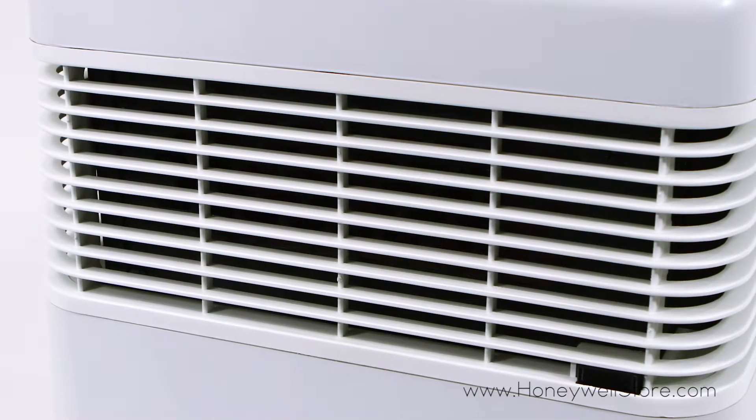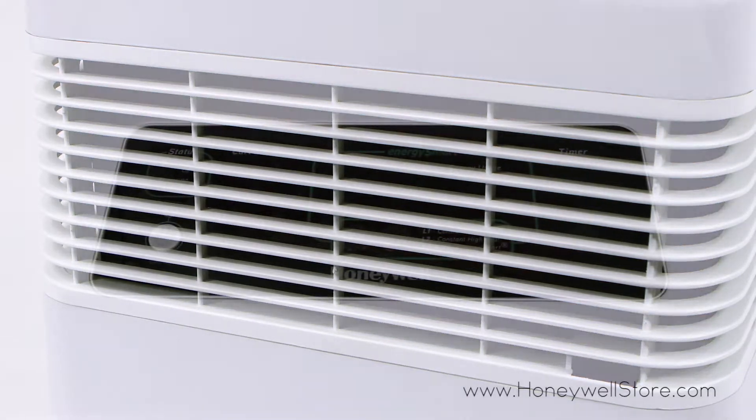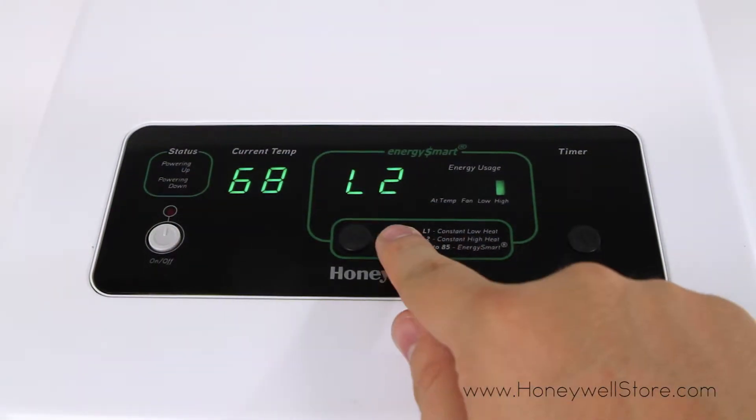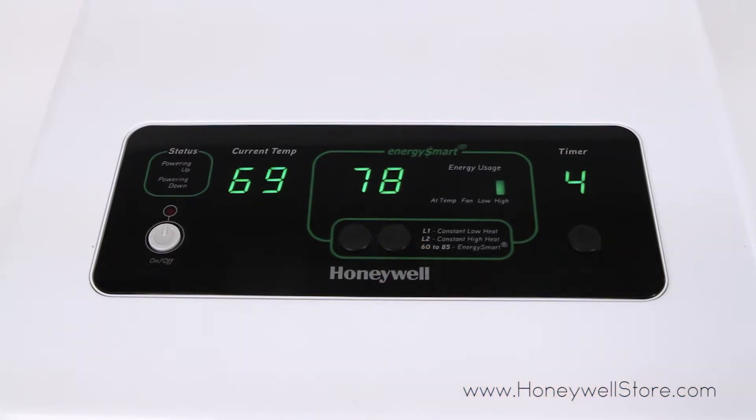The robust metal interior construction provides a sturdy design and the cool touch housing keeps this heater safe to the touch. On the top control panel you'll find two different heat settings, a programmable thermostat and automatic shut off timers.